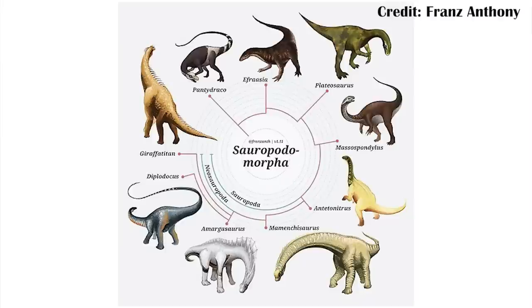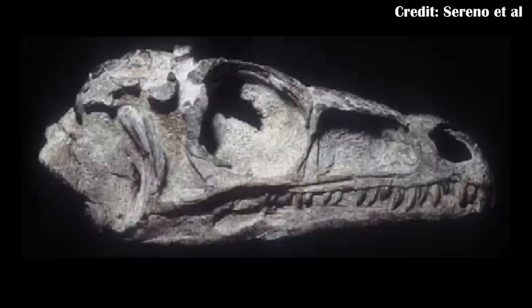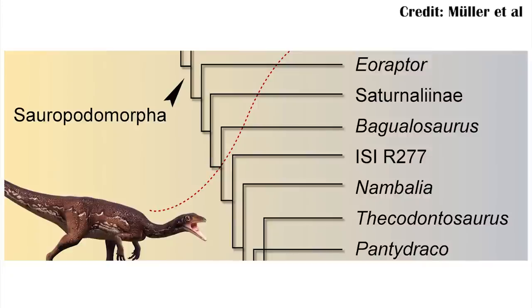Sauropodomorpha is kind of the sauropods and also everything that led up to them. So Pantidraco and Thacodontosaurus fall outside of the true sauropods, or Neosauropoda, where we really think of the really large ones. They're very early offshoots of the sauropod group without being actual sauropods. There are other examples of small sauropodomorphs from the Triassic — one of the most famous is Eoraptor, potentially one of the first saurischians and very close to the split between sauropodomorphs and theropods, though the skull has features that align more with sauropodomorphs. Evolution still occurred throughout that time, and those steps that led up to the neosauropods were still happening.